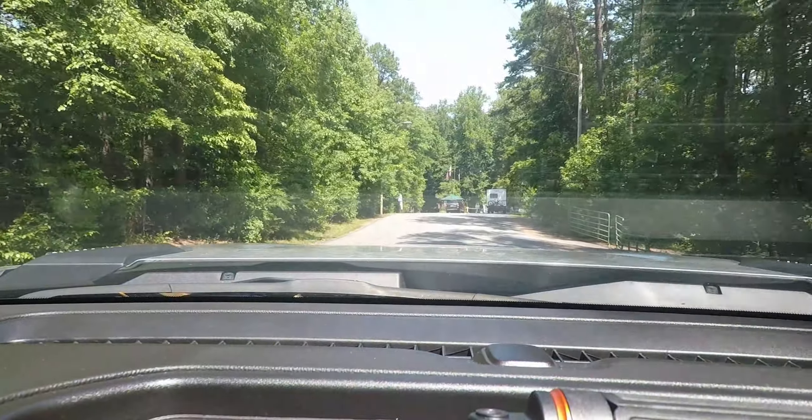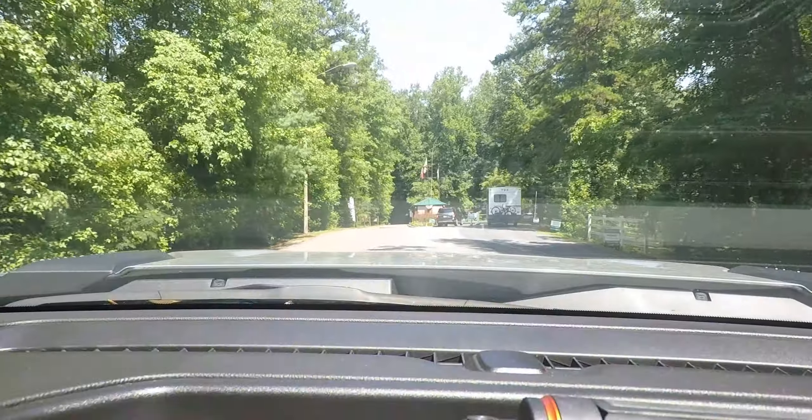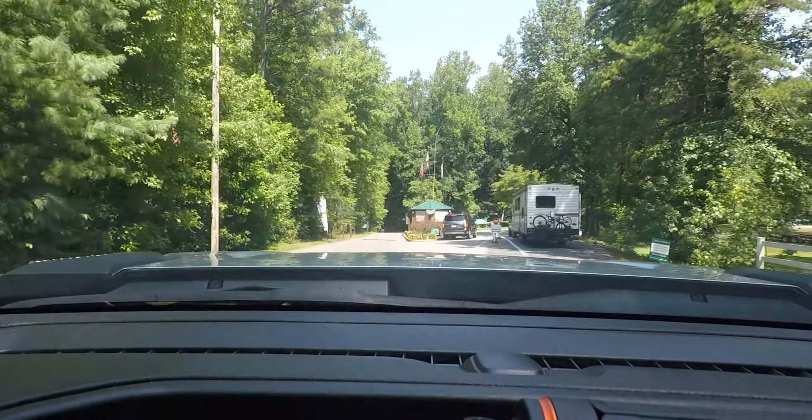Welcome to RV Living in the USA. This week's review is on Forest Lake, a Thousand Trails Park located in Advanced, North Carolina.